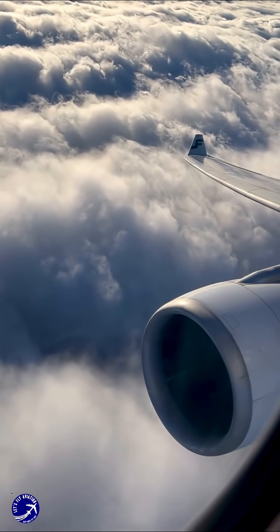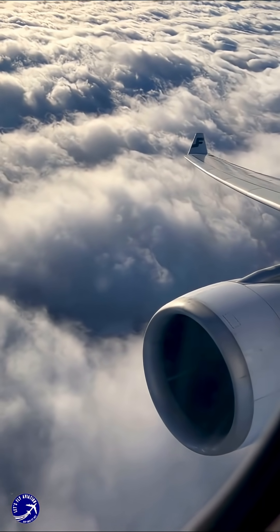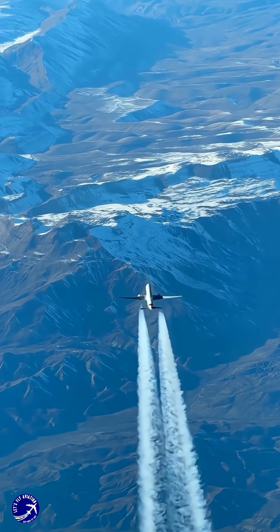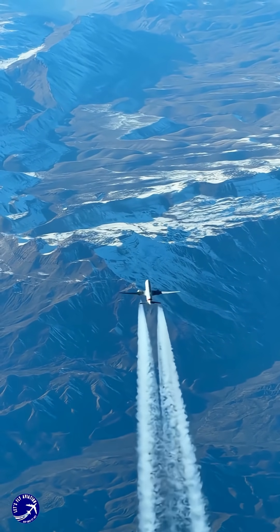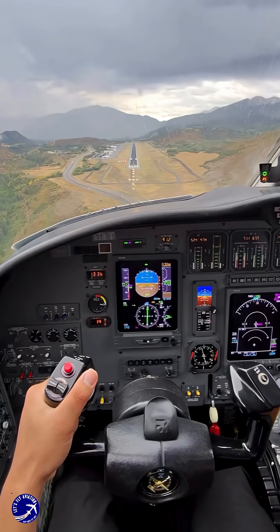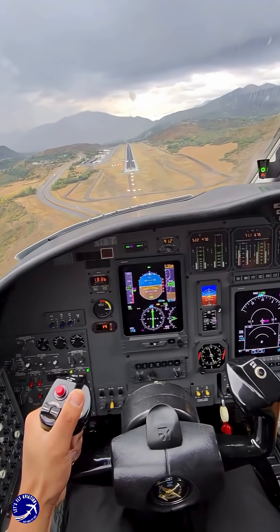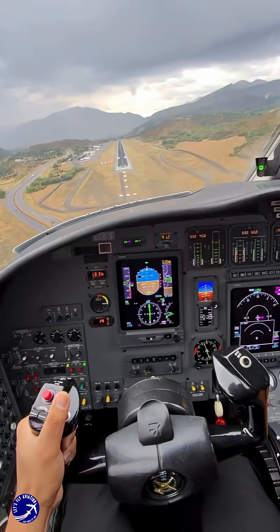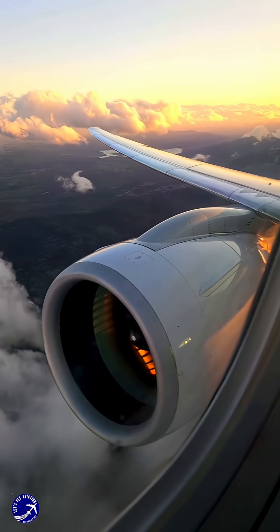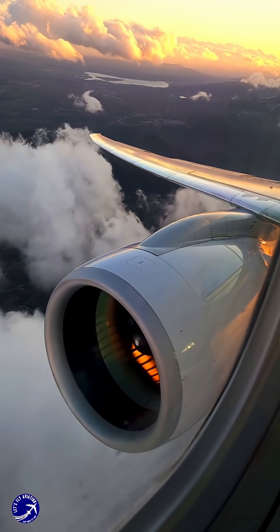To summarize this incredible feat of engineering and skill: a modern airliner is not doomed if it loses all engine power. It becomes a glider, capable of traveling vast distances — potentially over 100 miles from a typical cruising altitude. Pilots are rigorously trained to handle this exact situation, using the plane's glide ratio and optimal speed to turn a catastrophic event into a controlled emergency landing. The sky, it turns out, offers one last gift — time and distance to find a solution.